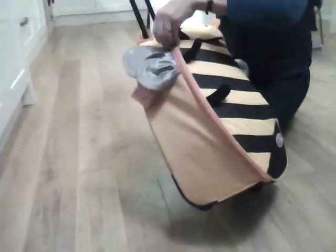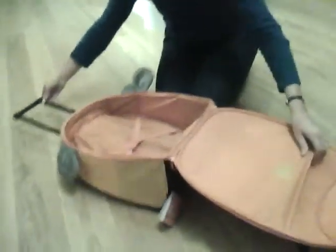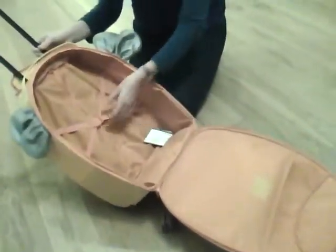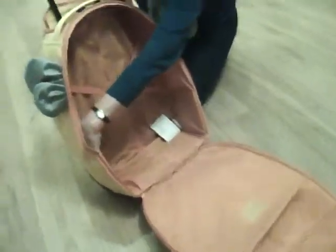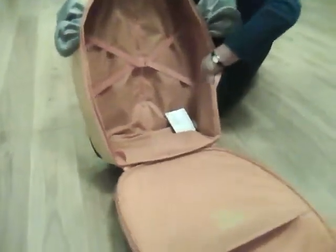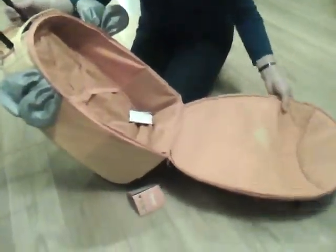If I unzip the case to show you inside, you can see you've got a proper quality suitcase here — clips for storing things properly, pouches down the side perhaps for putting shoes in, another area here, as well as somewhere to write contact details.